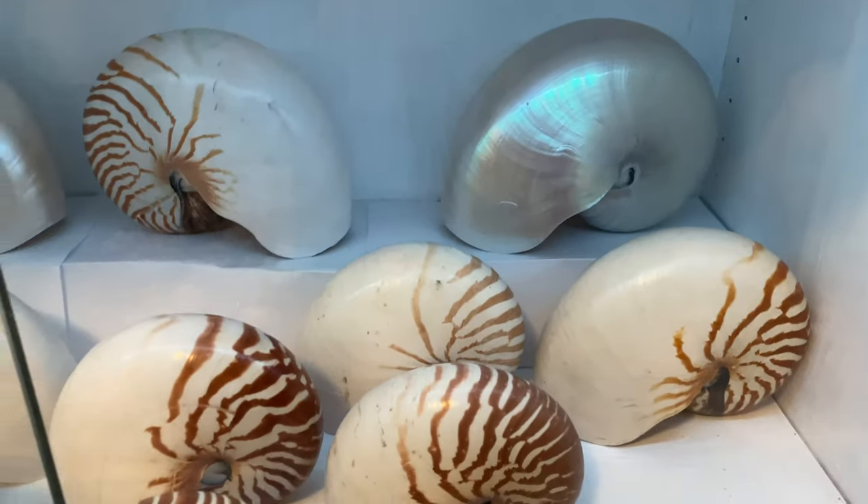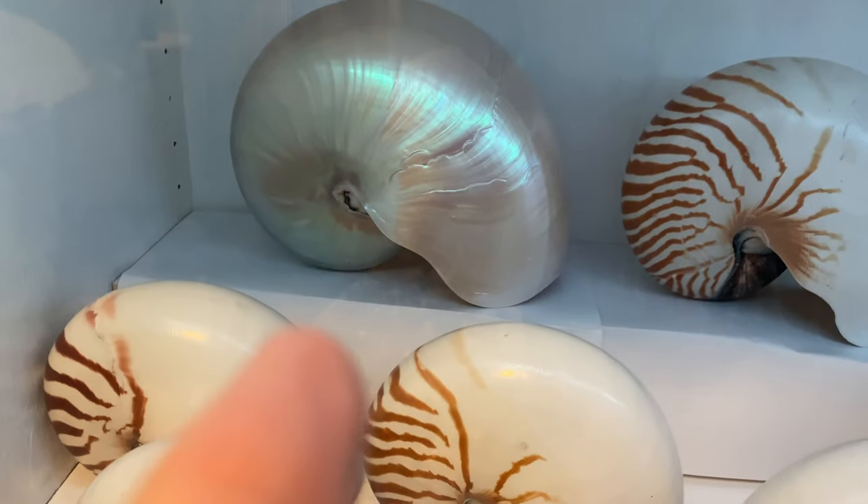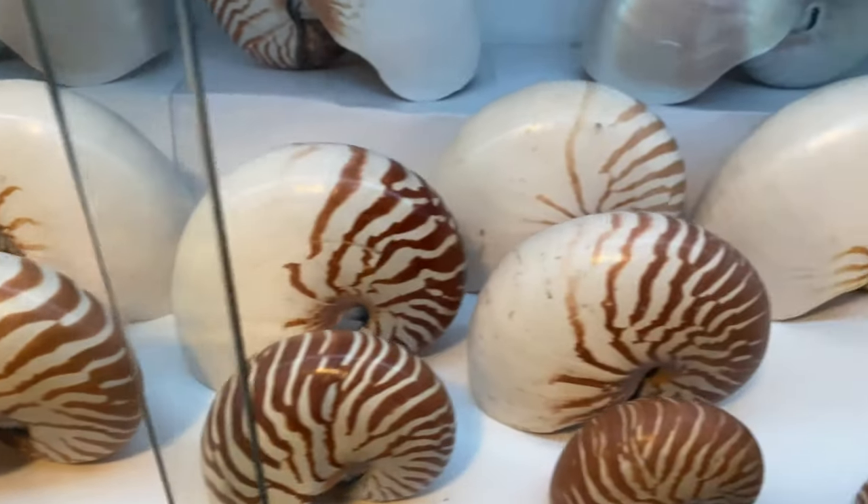Just down below we have a ton of nautilus shells — some real giants there as well. 230 millimeters long for that one there, which is a giant, and we have a bunch more here.